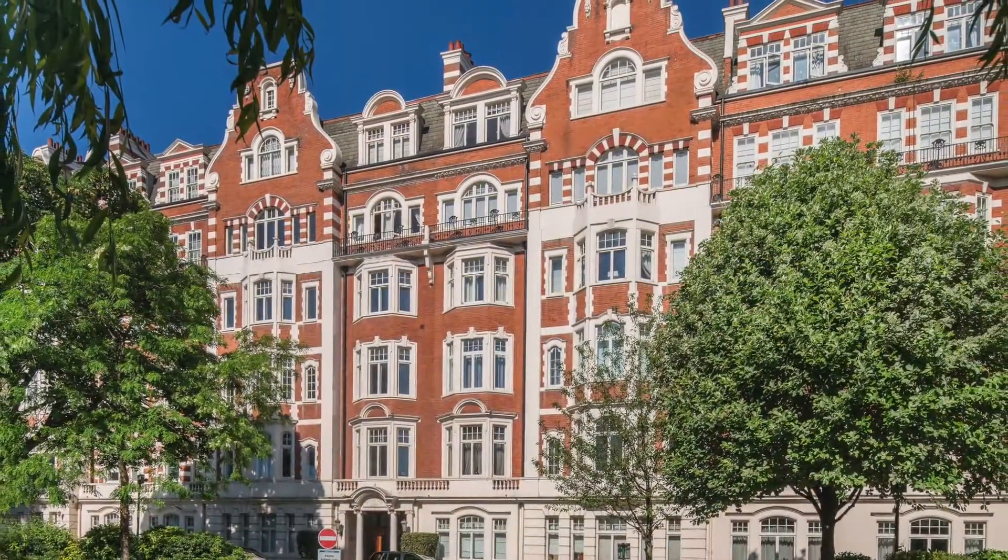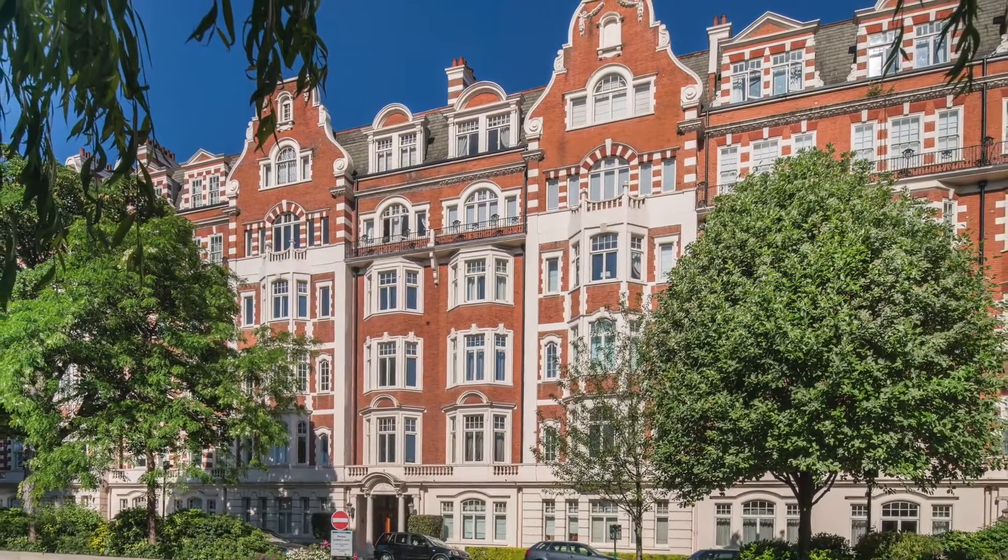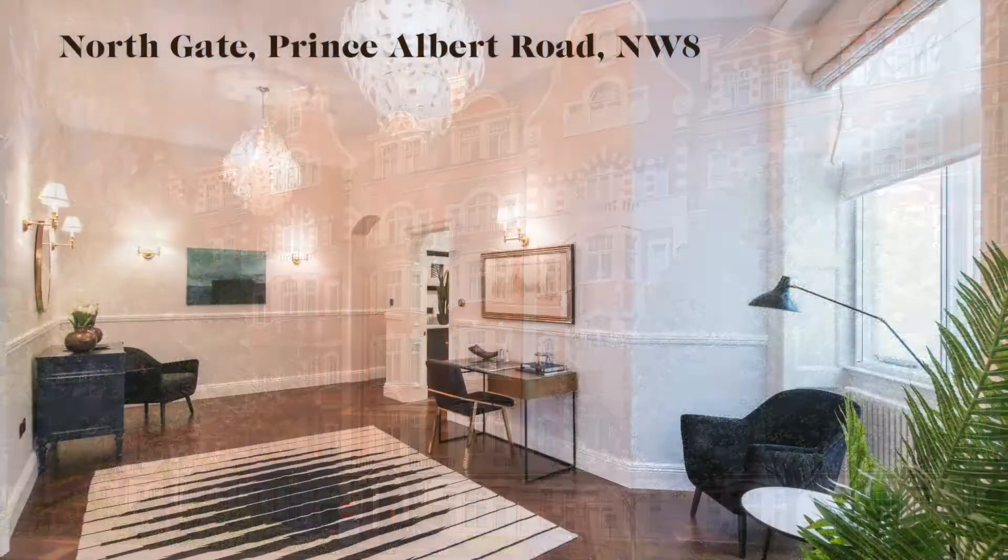Hi, I'm Jason Goldstone of Hanover and let me take you through this immaculate four-bedroom apartment right in the heart of St. Johnswood. If you're looking for a convenient lifestyle and beautiful designer finishes, this apartment could be the one.